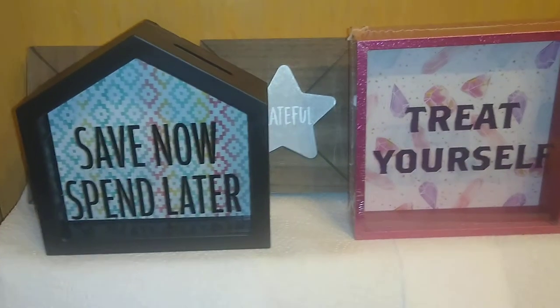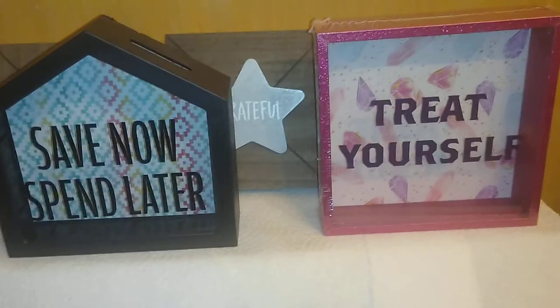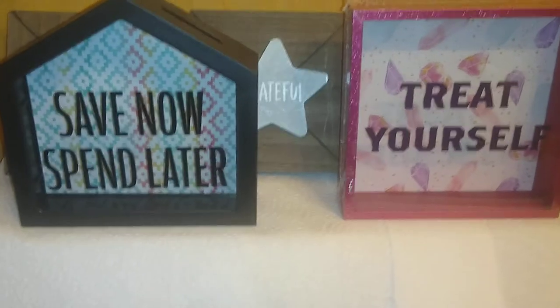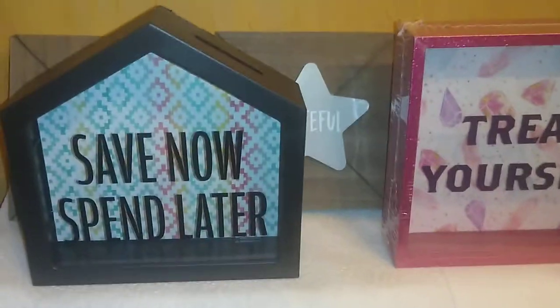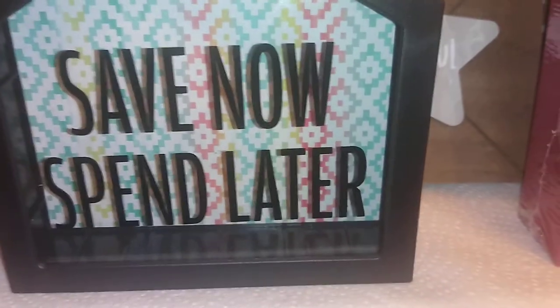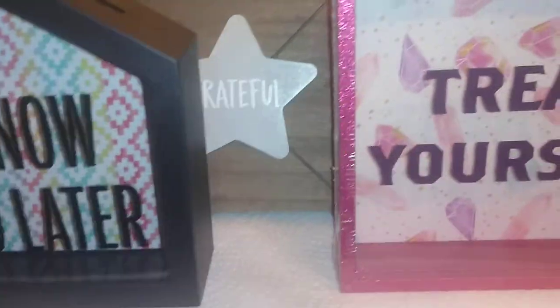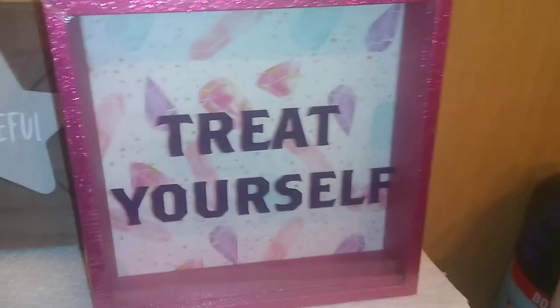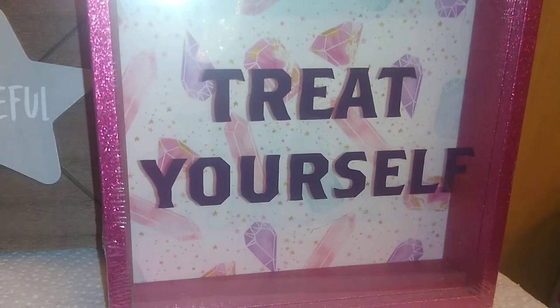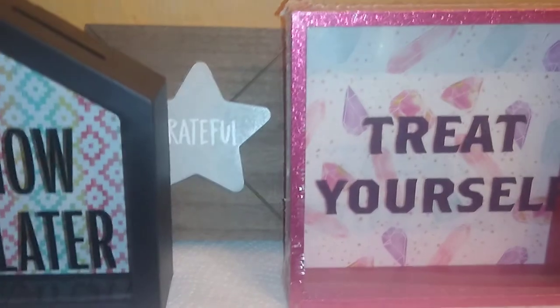Something currently trending and good for gifts are these banks and plaques at Dollar Tree. I picked up two banks lately — one has a black frame that says 'Save Now, Spend Later.' The next one is a bank with a pretty pink glitter frame — it's girly, good for teens and tweens — it says 'Treat Yourself' with a background of purple, pink, and aqua diamonds. These are lovely stocking stuffers.